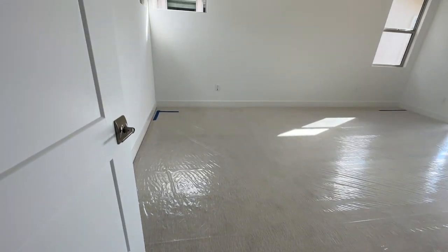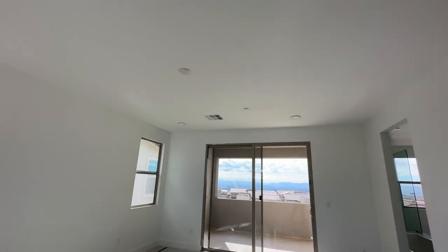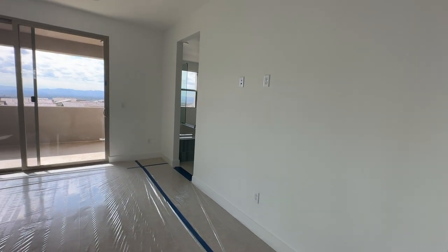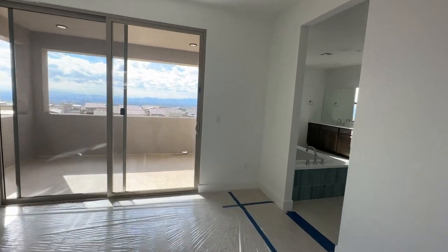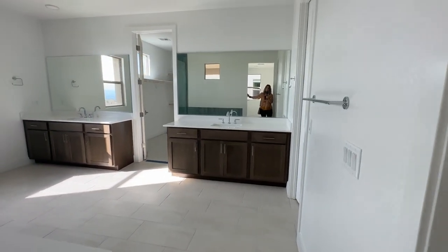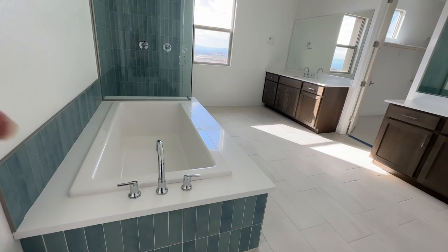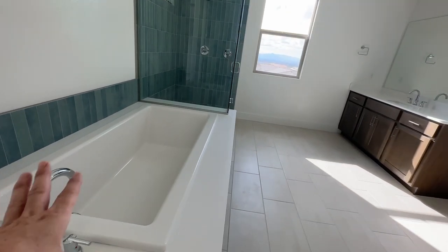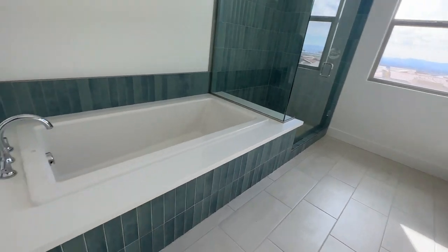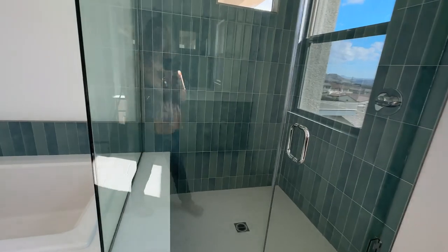Looks like this is a hall closet. Love the carpet — I'm glad they're protecting it right now. This has four can lights and the ceiling fan pre-wire. Here's the primary bathroom. Love the separate tub and shower combination with the blue-green vertical stack tiles. Super modern.